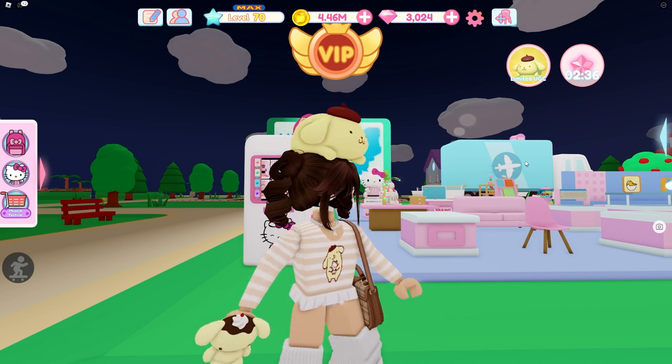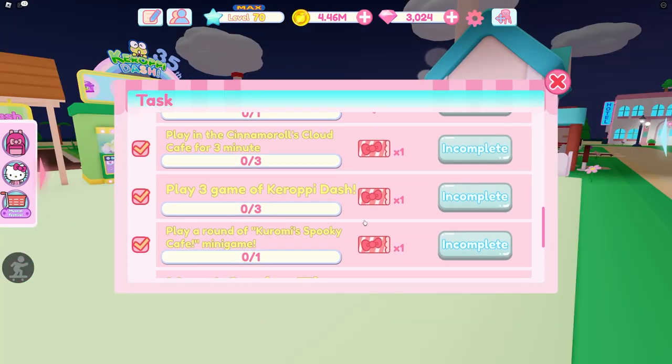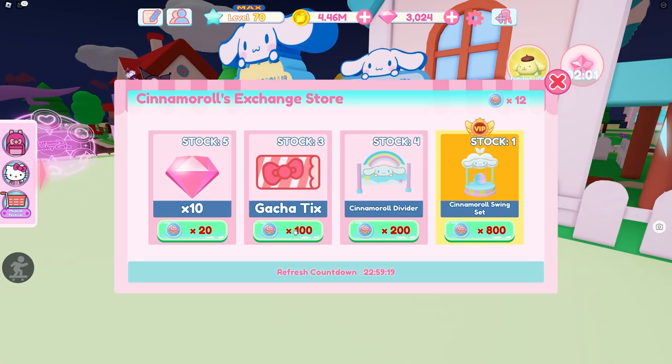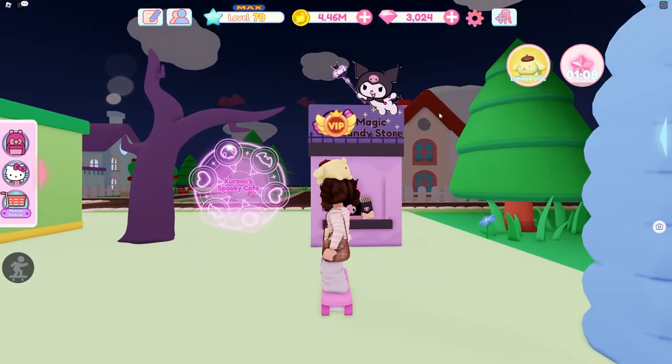Another way to get tickets is from the mini-game exchange stores. In Cinnamon Roll's Cloud Cafe, if you go over to the Cinnamon Rolls exchange store, you can buy tickets right here — you can get three of them. Save up 300 cinnamon coins and buy three tickets to use in the machine. If you have VIP, you can get six. Just make sure you get at least the three tickets. There is a chance it won't be in the store, so if you see it, make sure you get it — the store refreshes daily and the rewards change.